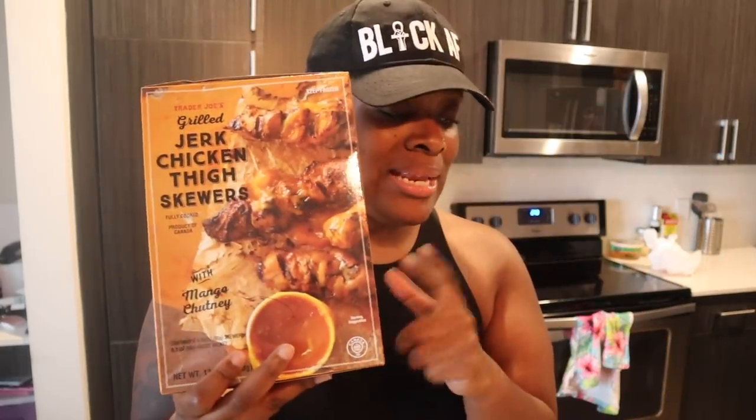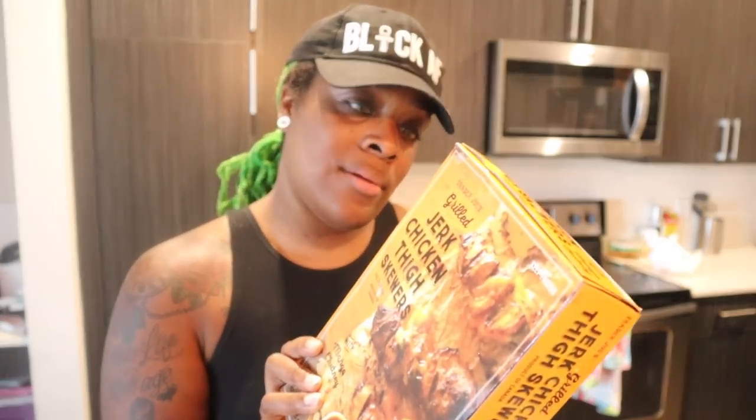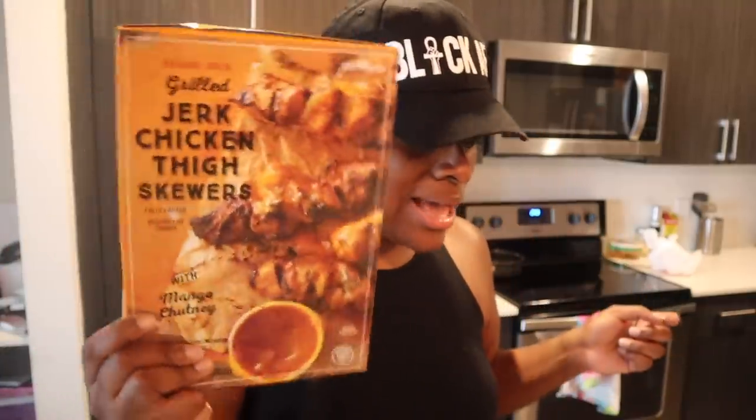This is a chicken haul — we got hella chicken. Someone mentioned these in my comment box and I'd never seen them before, but I spotted them today and had to try them. These are Trader Joe's grilled jerk chicken skewers. They come with a mango chutney sauce. Two skewers, or 100 grams, is about 19 grams of protein and 150 calories without the sauce. I'll probably include these in my 'what I eat in a day' so you guys can get a review.